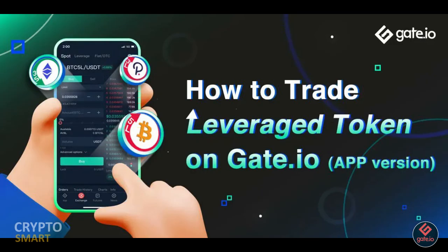Hope you got value from this video and it helps you make better trading decisions, especially regarding leveraged tokens. Support our channel by smashing the subscribe button, and also like and share this video. Peace out.